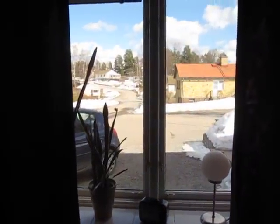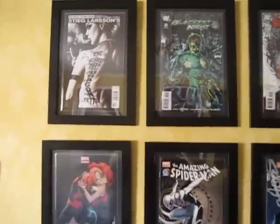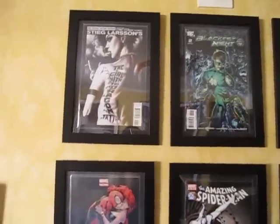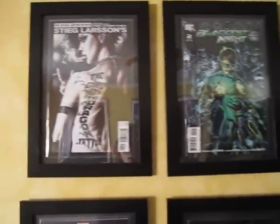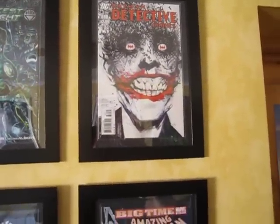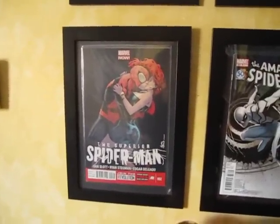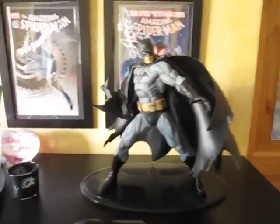Over here we have some comic books that are framed: The Girl with the Dragon Tattoo by Stieg Larsson, Blackest Night issue 2, a Detective Comics issue, the first appearance of two Spider-Man suits, a Superior Spider-Man Mary Jane cover, and my one and only Batman statue.